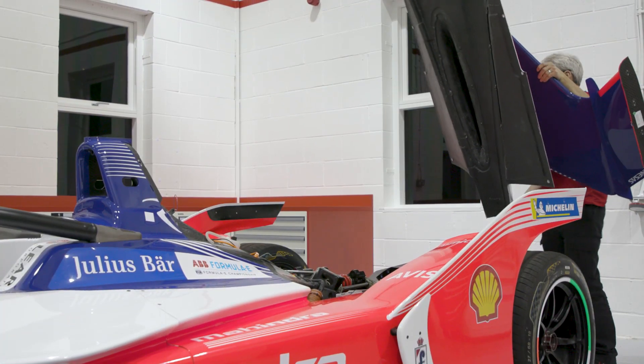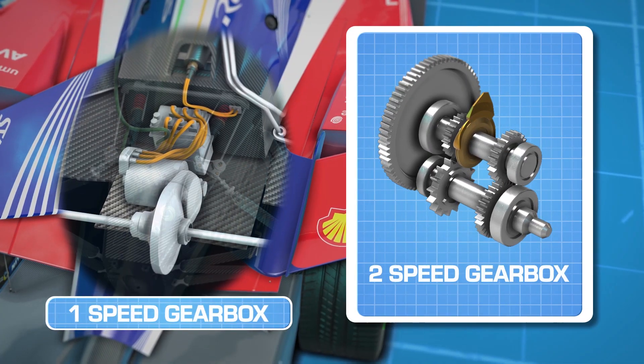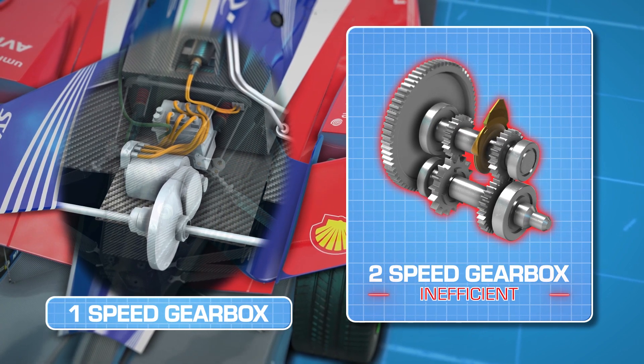In developing the system, Mahindra considered areas such as the weight, packaging, reliability and efficiencies. Running a single gear immediately means less weight and less packaging in comparison to running a full gearbox. It also irons out the inefficiencies, such as the loss of energy associated with shifting gears.